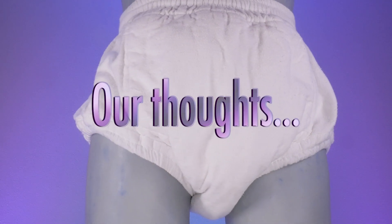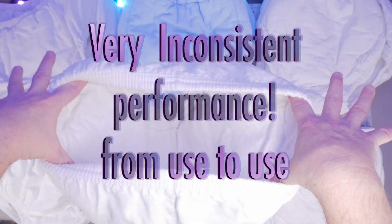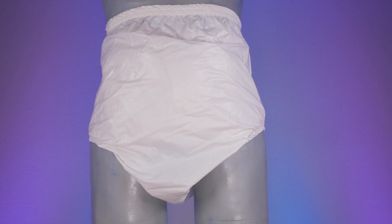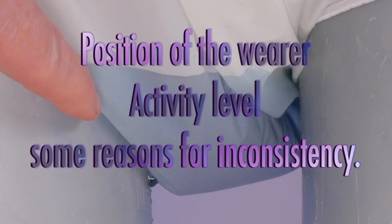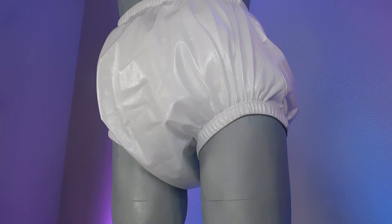The final results show that the pull-ups all performed about the same across all tests. When combined with waterproof covers, the products had very inconsistent performance, mostly due to how cloth products absorb fluid — fluid not being absorbed fast enough would pool in the waterproof covers, and any movement could cause a leak. The position of the wearer and activity level also played a role in overall performance.